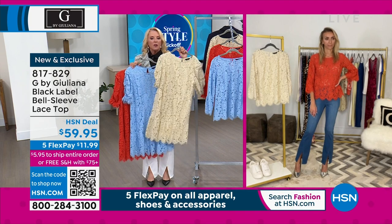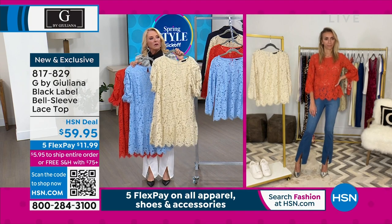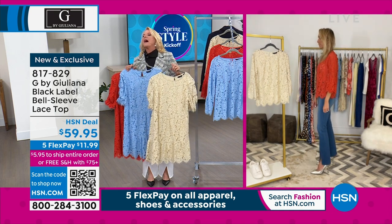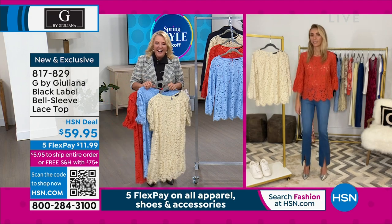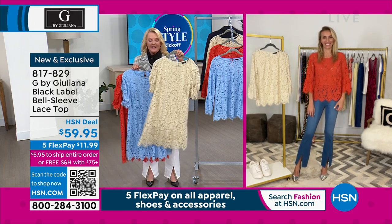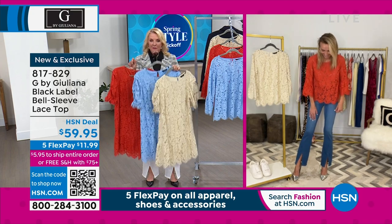That first lace moment — the color is called papyrus. Thank you, Annette! I heard papyrus in my ear and that was the first lace moment.